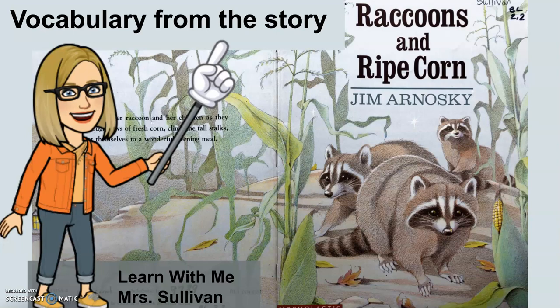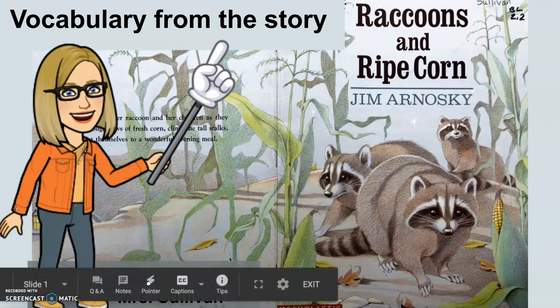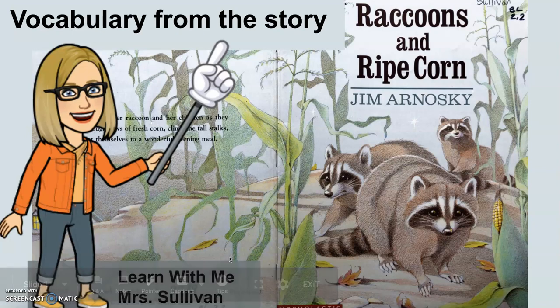Hi, welcome to Learn With Me, Mrs. Sullivan. Today, we're going to be discussing the vocabulary from the story Raccoons and Ripe Corn by Jim Arnoski. You should have already listened to the story Raccoons and Ripe Corn to get an overview before you begin to really look more in depth at the vocabulary.